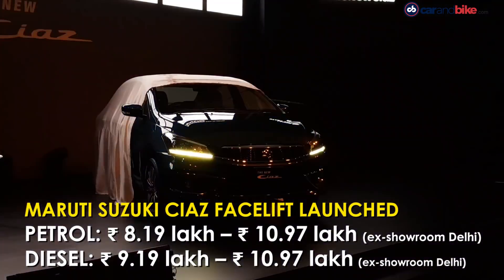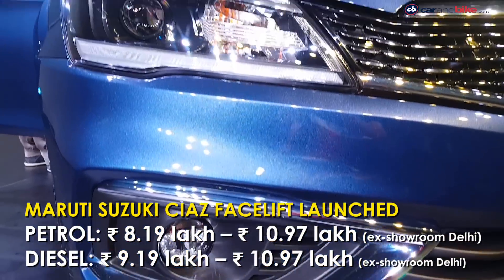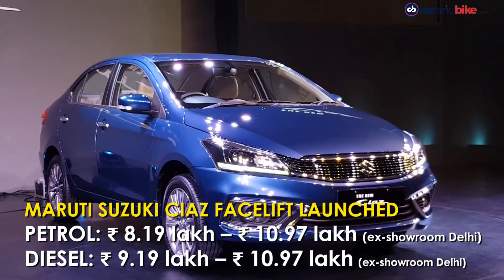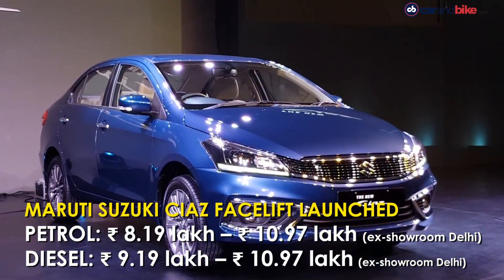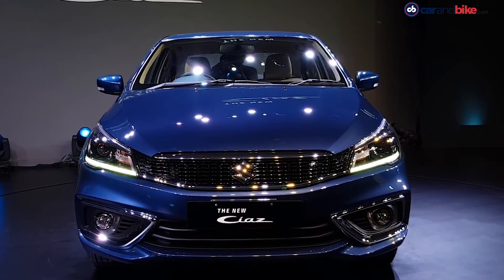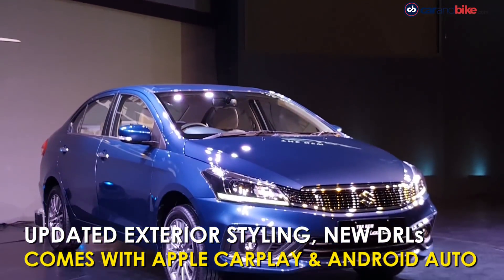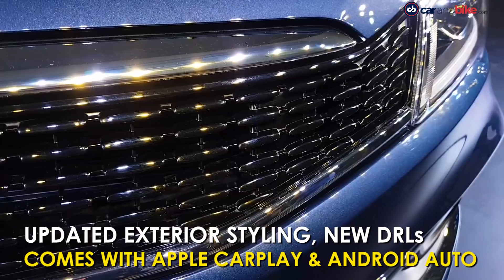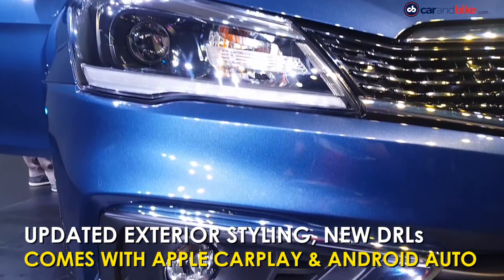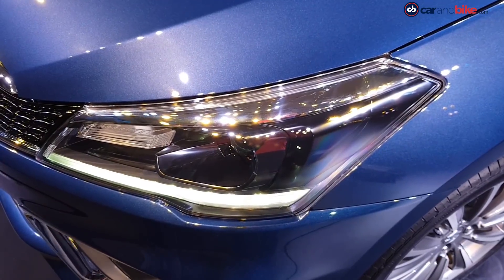Maruti Suzuki India has launched the 2018 Ciaz facelift, with prices starting at Rs 8,19,000 for the base Sigma petrol model and going all the way up to Rs 10,97,000 for the top-spec Diesel Alpha variant. The 2018 Ciaz gets a completely new face compared to the previous model, with updates such as a redesigned grille and new swept-back headlamp cluster which includes projector lamps and daytime running lamps.